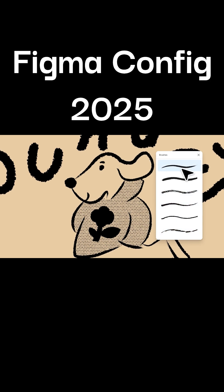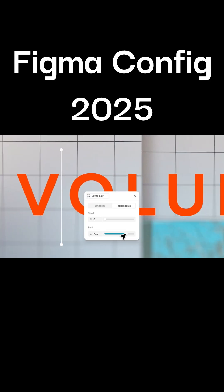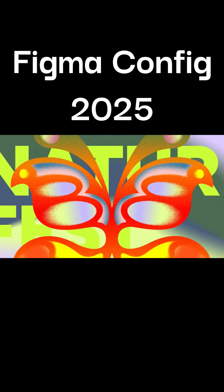The fourth one is Figma Draw, which will help us create illustrations and graphics very easily. Make illustrations with vector brushes, advanced stroke settings, fills and more. No more tool switching — it's all in Figma.